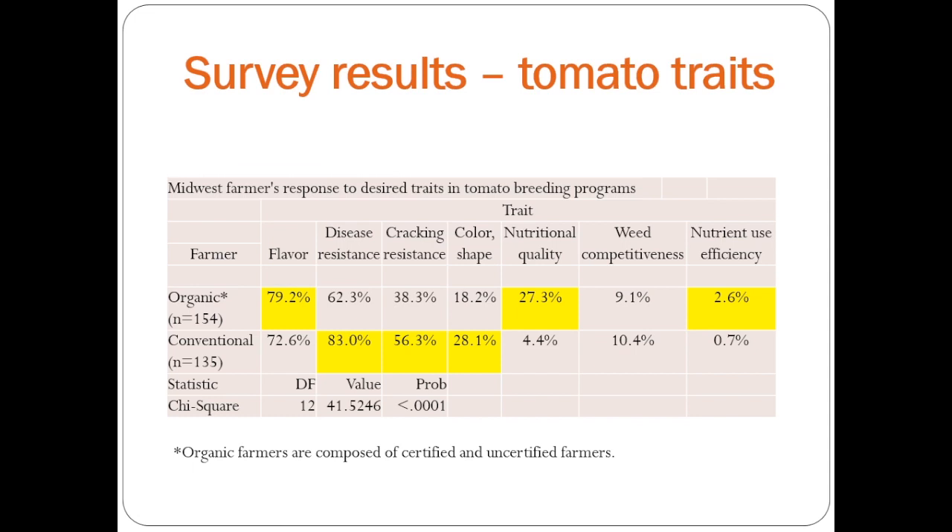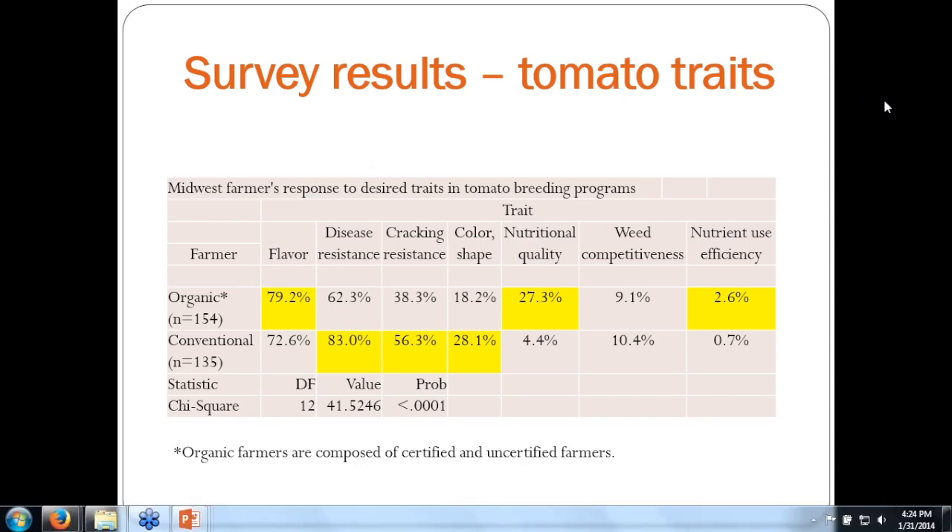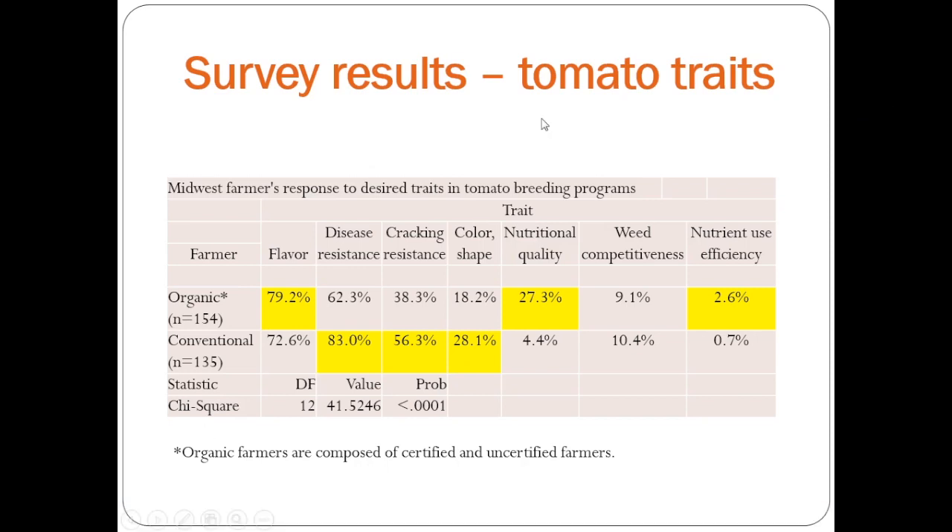This is a couple of tables from our survey results. We had 154 organic farmers and 135 conventional farmers that filled out our online survey. These are some of the main traits that came out. The ones in yellow are ones that are statistically different between organic and conventional growers. Both groups overwhelmingly wanted flavor as a breeding trait, but organic growers tend to prefer that more than conventional growers.